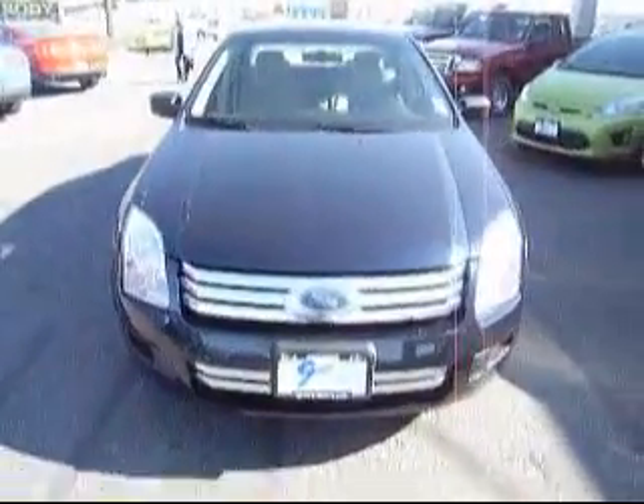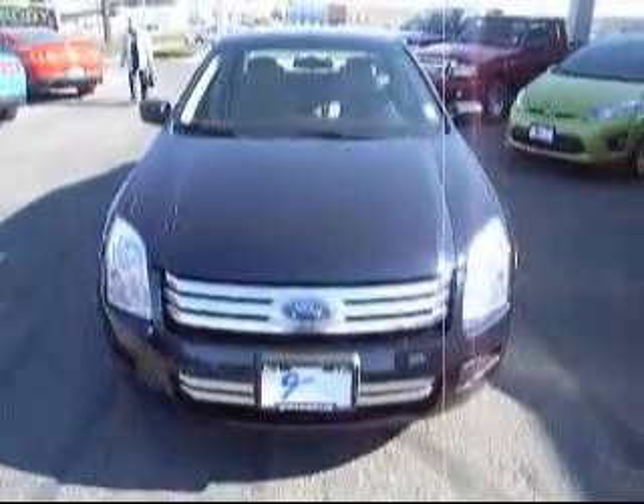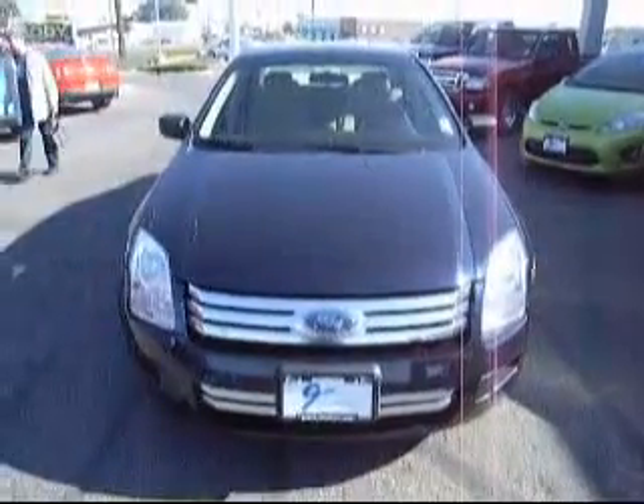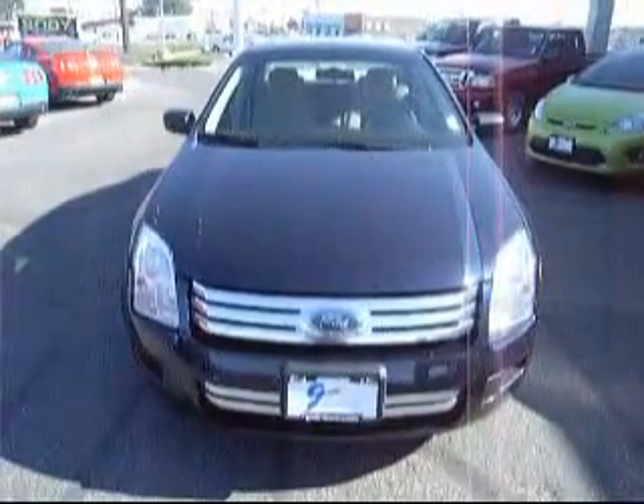And it's in great shape and it's at a great price. So if you're definitely in the market for a new or a used vehicle, come to us today here at Gentry Ford Subaru in Ontario. If you are watching this on YouTube, please click on the link on your right.